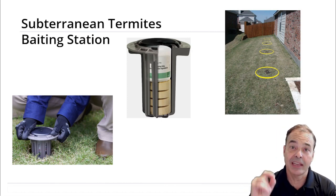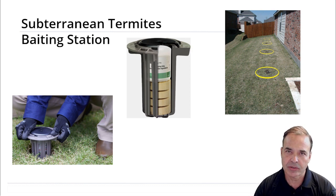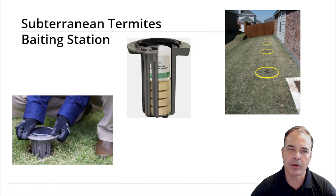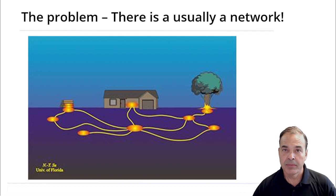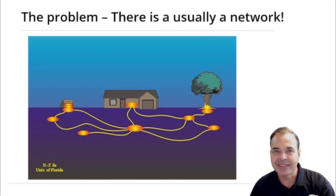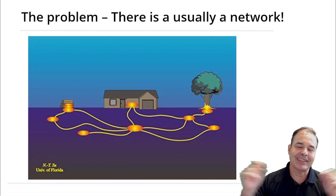The best way to prevent and control subterranean termites are bait stations. Bait stations are installed underground around the perimeter of the property and they work to control and prevent the whole system. Usually a house is infested by several colonies, and one colony can infest several houses.